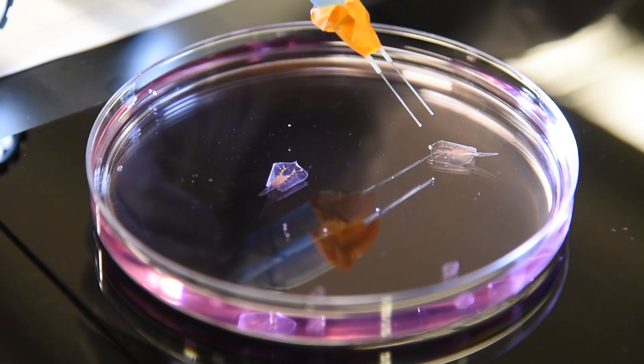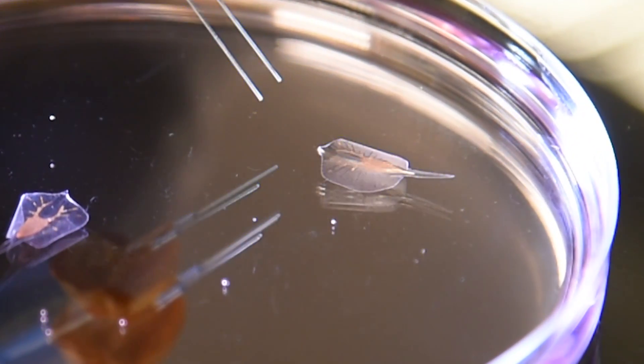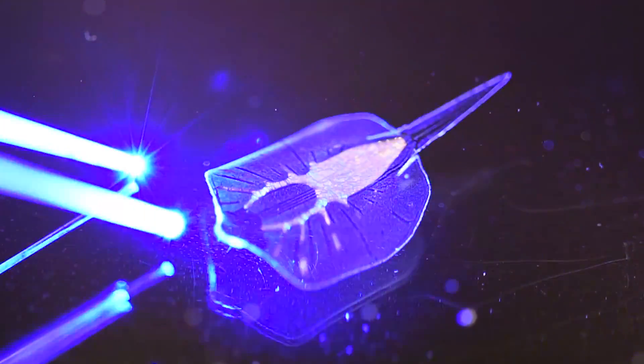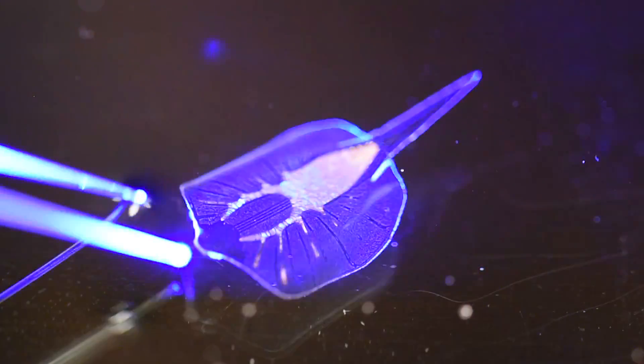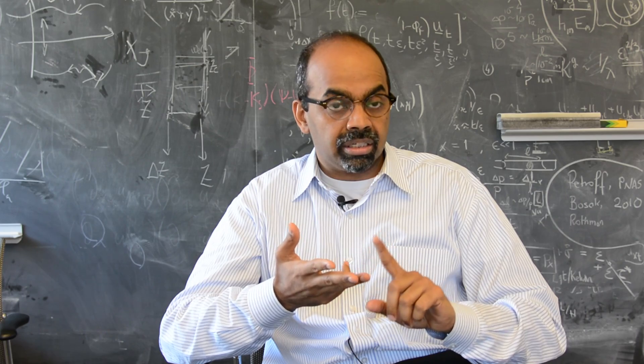The important aspect for me is to use the stingray as an inspiration to create a device that can sense, can move, can be actuated, and can respond.